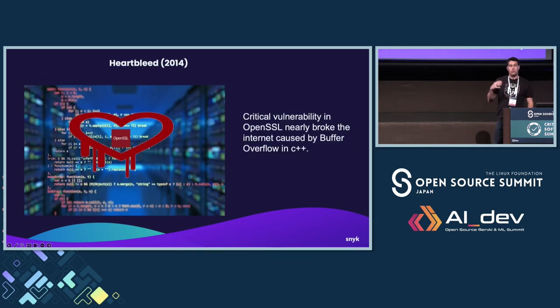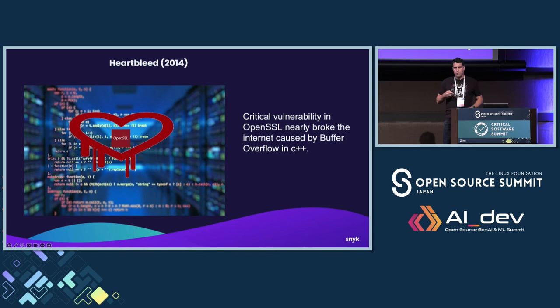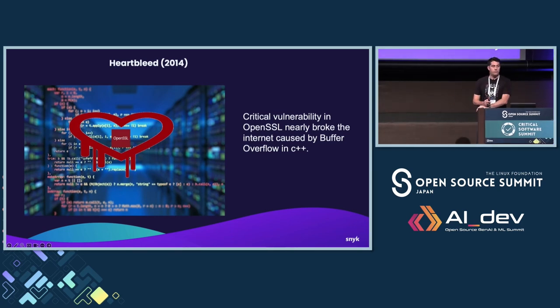Heartbleed from 2014 was a critical vulnerability in OpenSSL that pretty much broke the internet. It was a buffer overflow in C++ that enabled attackers to decrypt information and steal passwords and usernames. The biggest breach was Yahoo, with 500 million passwords compromised. Other companies affected included Dropbox, GitHub, and Instagram. This affected 66% of actual websites at the time, and even six months later, 500,000 websites still had not been patched.